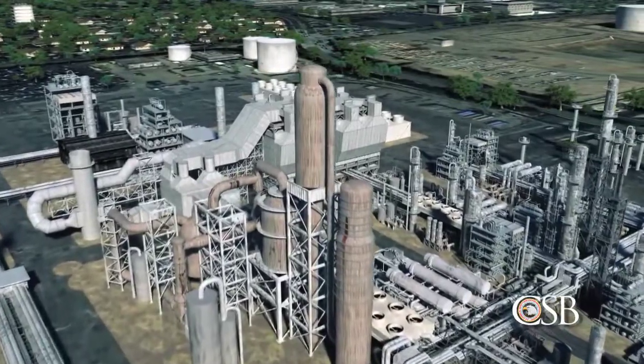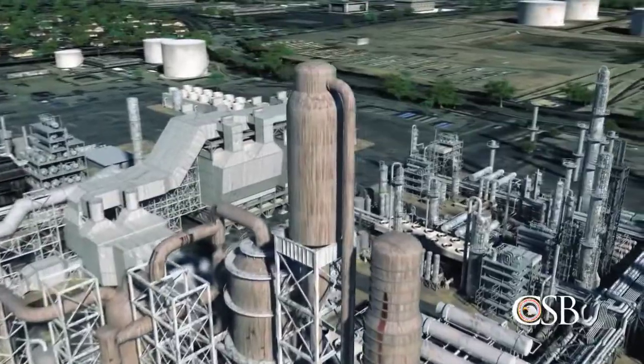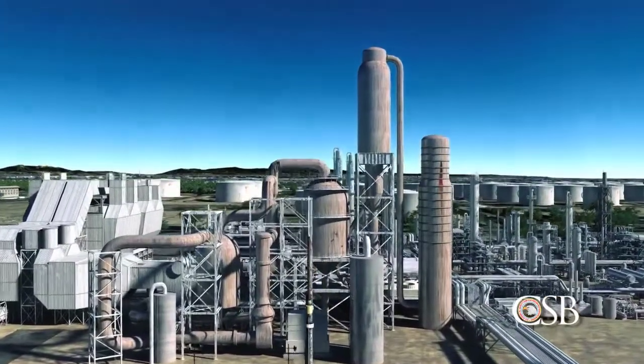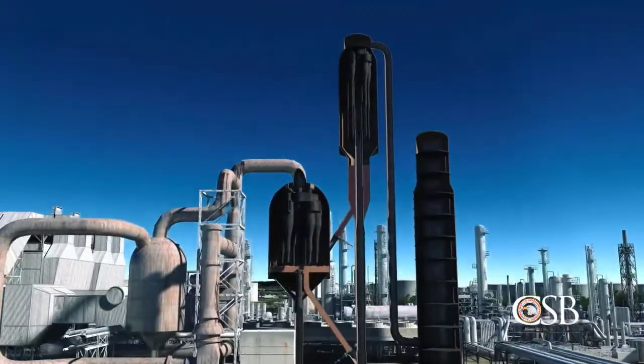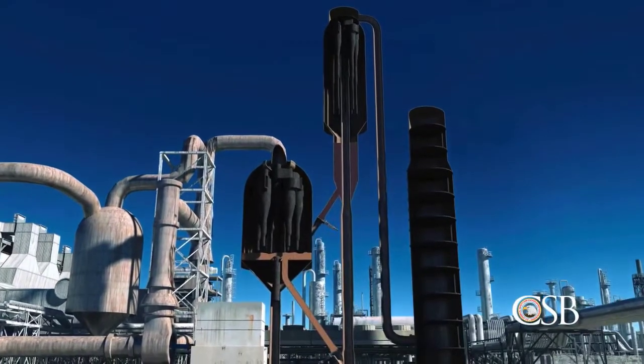An important part of the refining process takes place in the facility's Fluid Catalytic Cracker, or FCC unit. In the FCC unit, heavy hydrocarbons from crude oil are broken, or cracked, into smaller hydrocarbons, which can then be processed into gasoline and other fuel products.